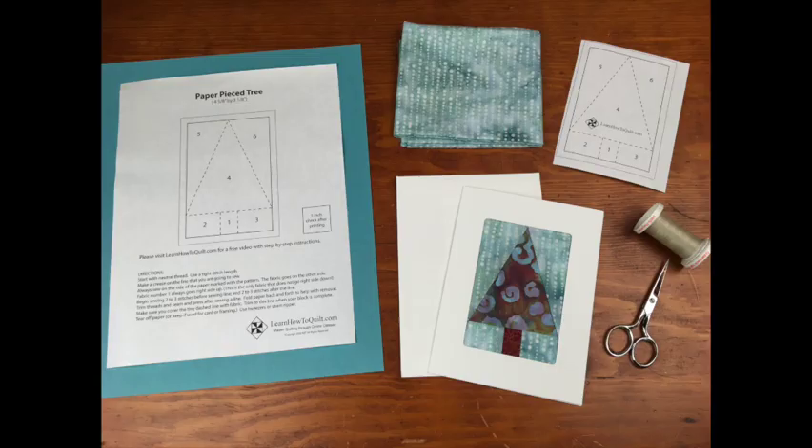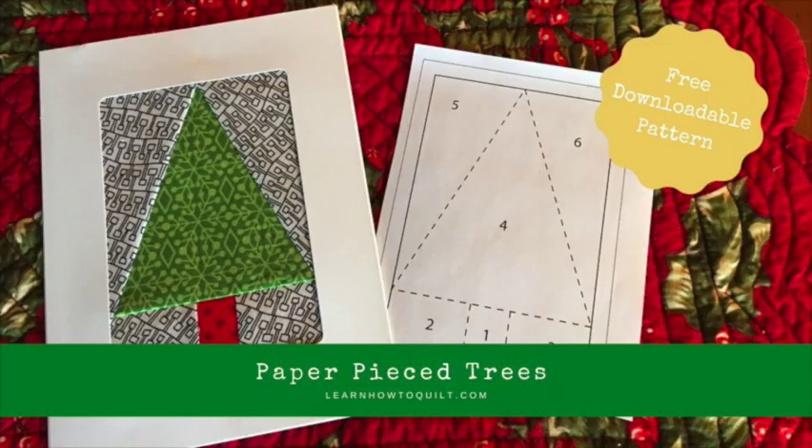When I got home, I used the blue as the background for this paper piece tree. If you would like to try your hand at paper piecing, we offer a free video and pattern for this. The links are listed below.